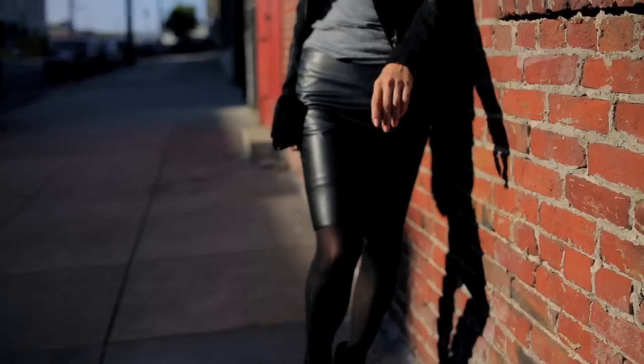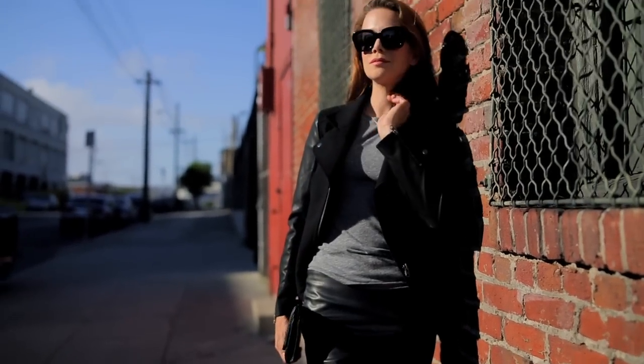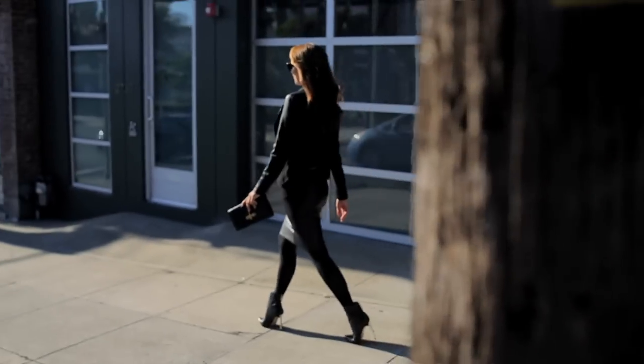We've had numerous items on Joyus from Bailey 44 and I'm always amazed by their quality and their fit, and this skirt is no exception. Everyone in the office is absolutely obsessed with this skirt — try it out and send me some pics and let me know how many different ways you could wear it.